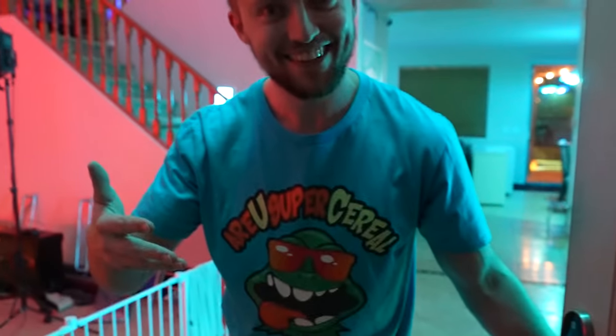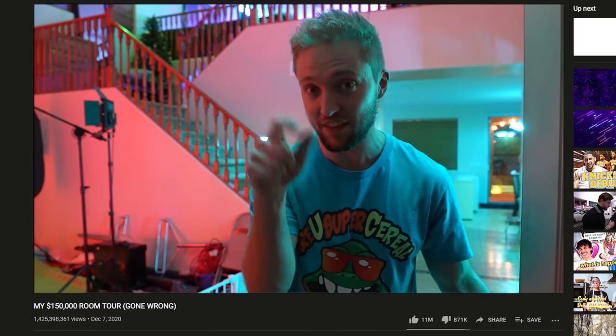Hey guys, so I guess it's finally time for the house tour. Before we start, leave a like on the video right now, because this video has been about two, two and a half years in the making. Before you can enter this house, you have to leave one like on this video and subscribe.